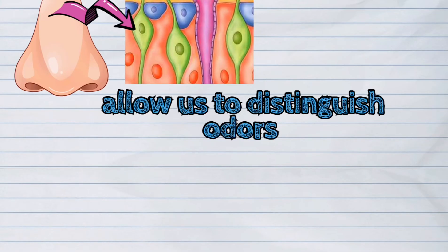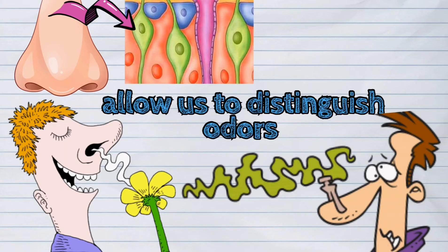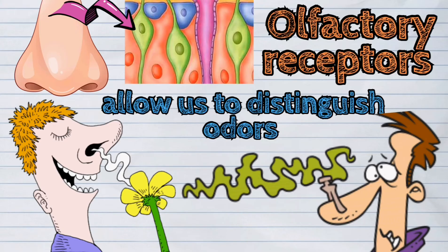The nose has parts that allow us to distinguish odors, called olfactory receptors. These receptors are found on top of the nasal cavity.